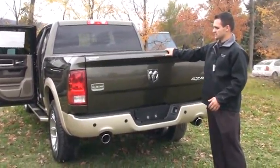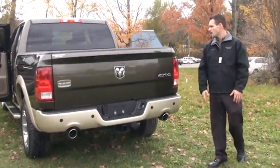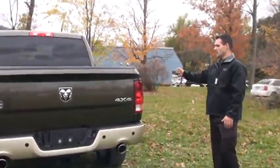Another option that we have is a Ram box. You can actually fit some tools in here. For anybody that hunts, you can fit a few rifles in there if you're doing some traveling. That also locks and it is watertight, so you can actually keep them stored in there.